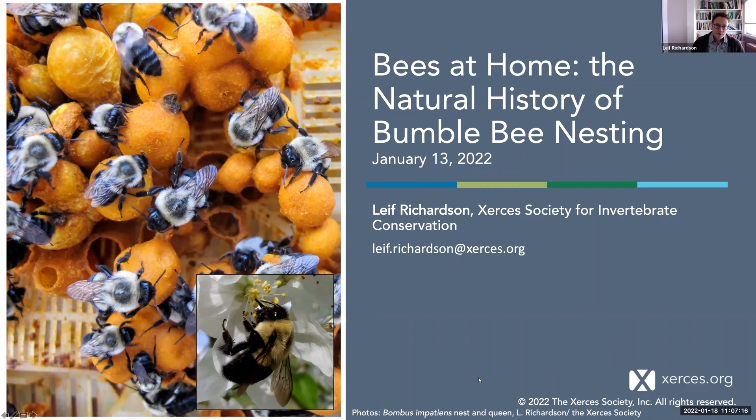Thanks, Rachel. As you heard, I'm Leif Richardson, and this talk is called 'Bees at Home: the Natural History of Bumblebee Nesting.' When I was thinking about what to present today, it occurred to me that most of what people know about bees comes from observing them on flowers above ground and outside of the nest. It's a lot harder to understand what they're doing in the nest, which is usually below ground, in total darkness, in a place where you could get stung.